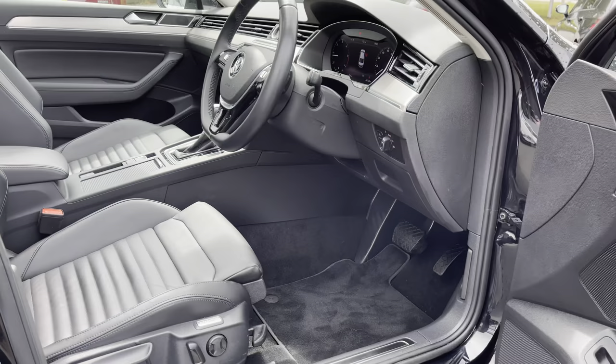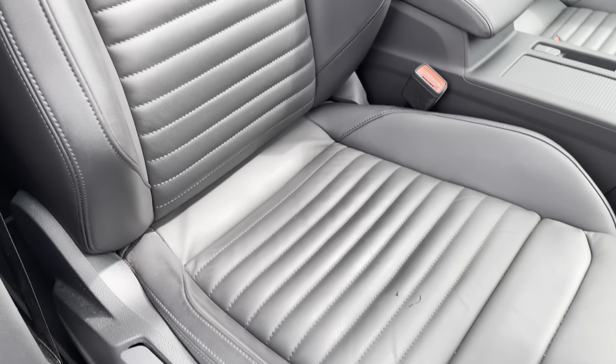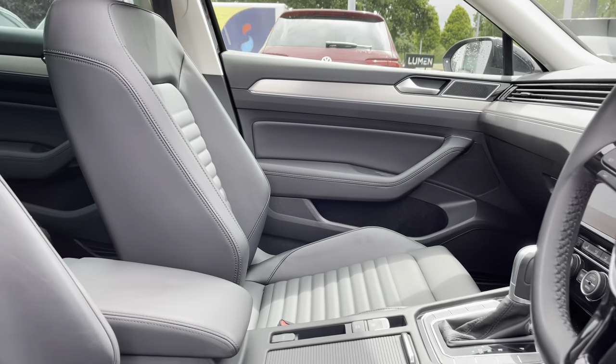Just jumping into the front of the vehicle now to give you a closer look at those gorgeous seats. You do get multiple adjustments with part electric and ergo comfort, keeping you nice and comfortable with lumbar support as well. There's even an adjustable centre armrest to keep you comfortable even on those long journeys.